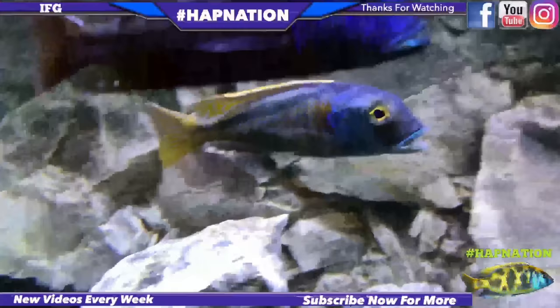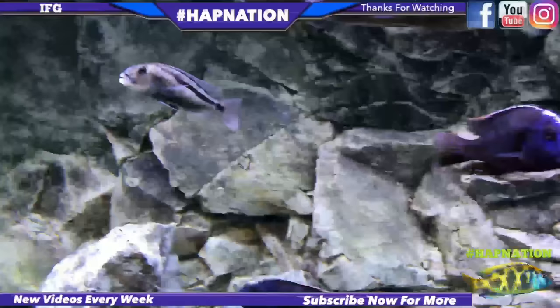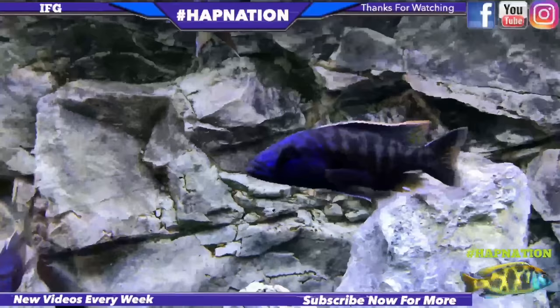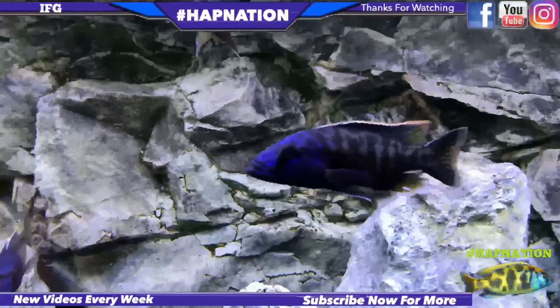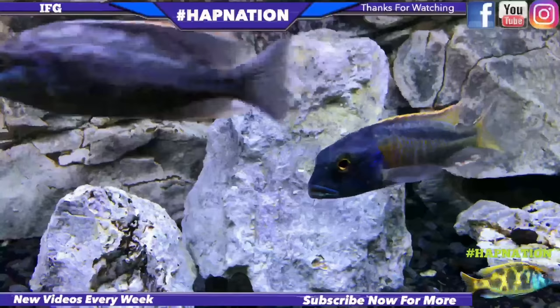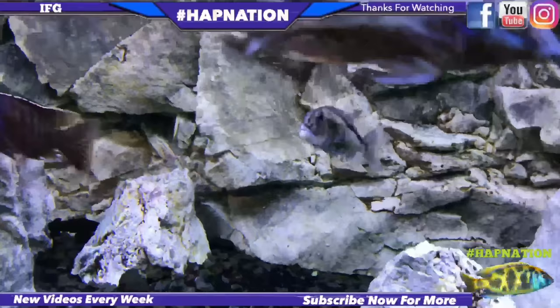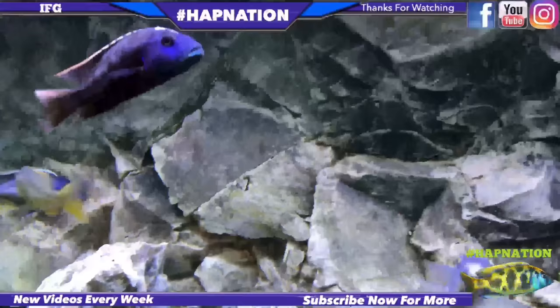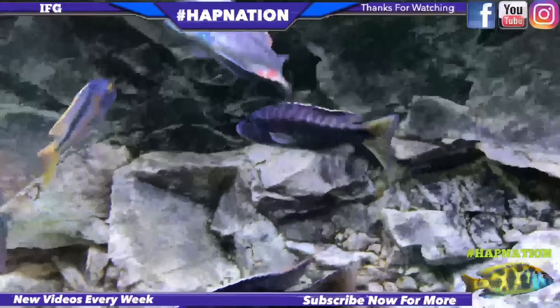Look at this guy — you wouldn't have even known that he had Popeye. And that was just water changes, guys. 50% water changes every two days for a course of 14 days. Once I noticed it start to clear up, I continued with the water changes. Remember, guys, clean water over meds. The proof is in the pudding.